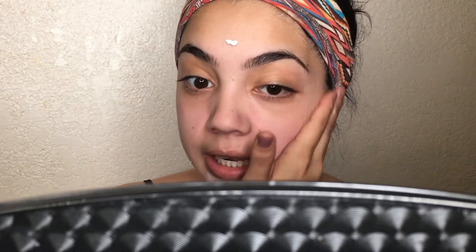I moisturize my face, then prime my skin using the NYX Angel Veil primer. This primer is so good — I have dry skin but it's actually oil-free, so I highly recommend it for people with oily skin too since it controls oil. It's about $16, totally affordable and worth it. Always make sure to wash your hands before doing your makeup so you don't transfer dirt and oils onto your face.